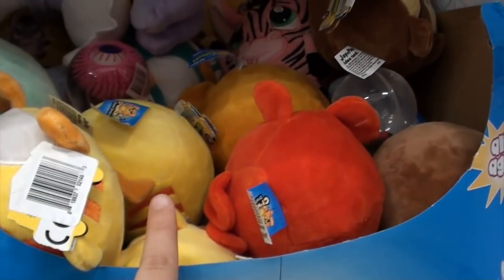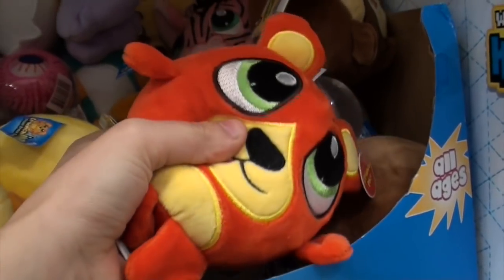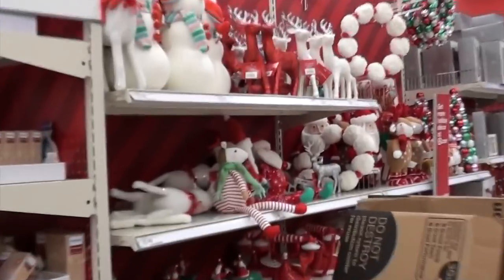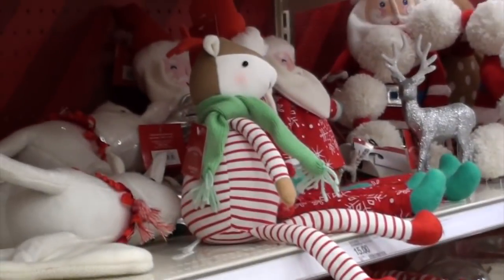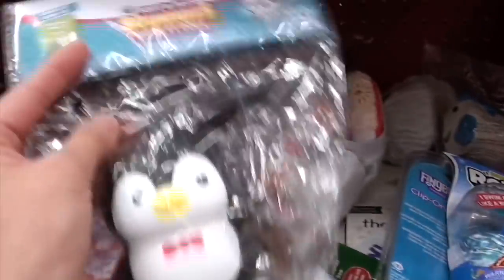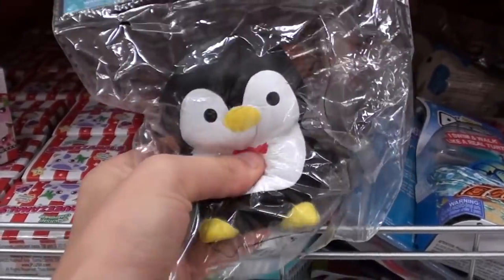Right next to it are kind of like squeeze animals but they have some crinkling things inside of them. Now we're walking through the Christmas section to see if there's any more squishies. That little deer thing is so cute! I found where some of the squishies are — it's like the soft and slow brand — and here's the little penguin. Oh, this is really dense.